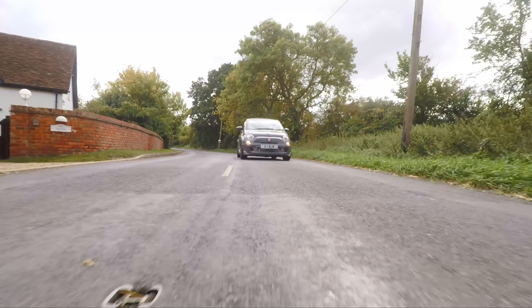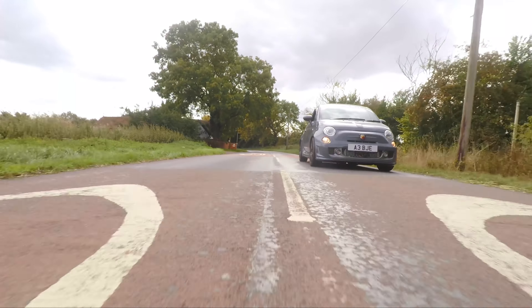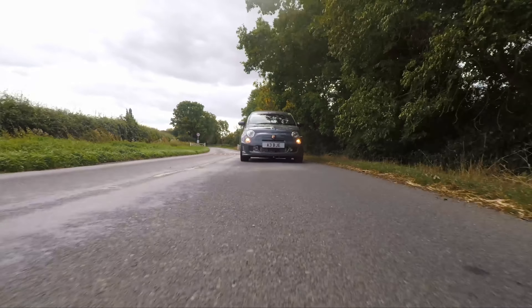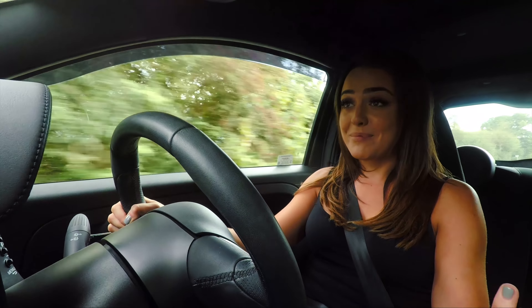When you think of hot hatches, there's some great examples out there that you can pick from across the budget range. You could get a Fiesta ST or you could get a Megane RS. But this, for how much I pay for it, gives me more enjoyment and laughs than anything I've driven for a long while, which is why I ended up investing in one.